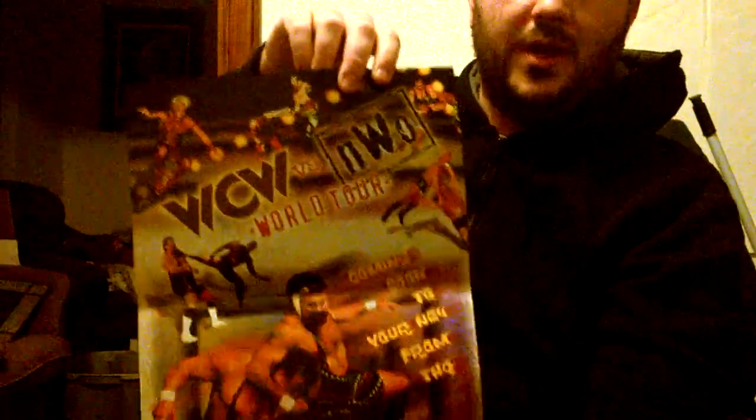Diddy Kong Racing — this one's probably one of the worst I've had. If it's not Forsaken, it's probably this. It only has Diddy Kong and some stupid elephant which isn't even a playable character. You figure they'd at least have more playable characters — they could spring for some Banjo or some Conker or something, but no. WCW vs. NWO World Tour — great game, terrible poster. The reason why it's terrible is they decided to use some kind of watercolor effect and it just doesn't work.